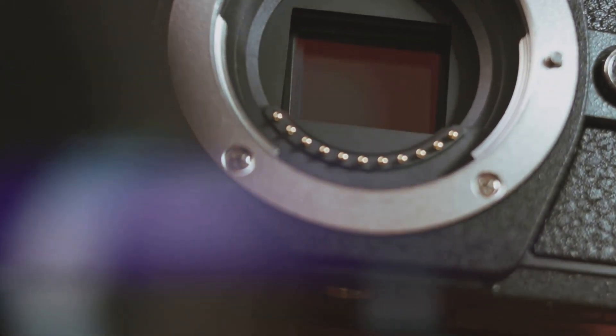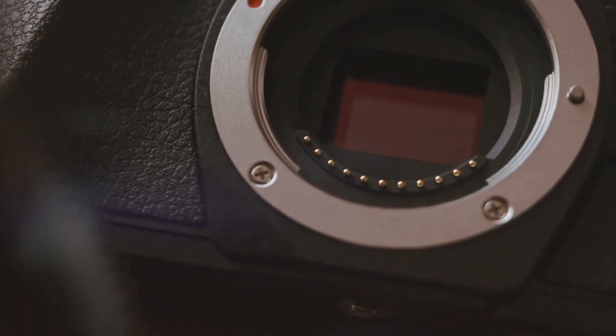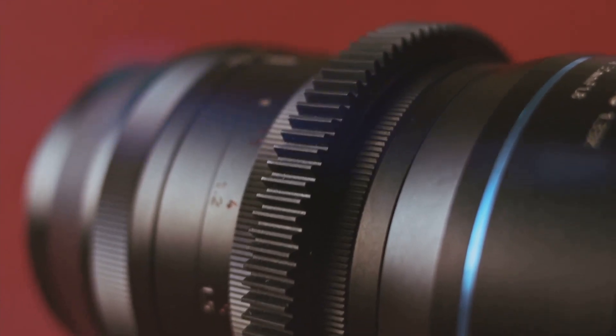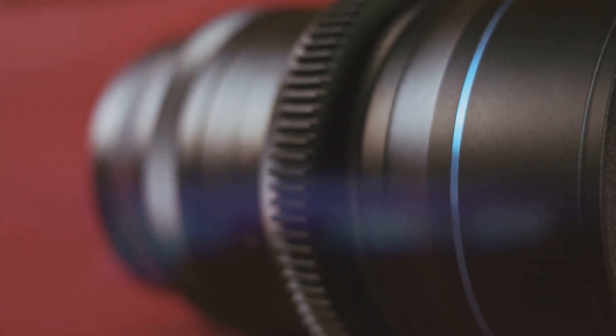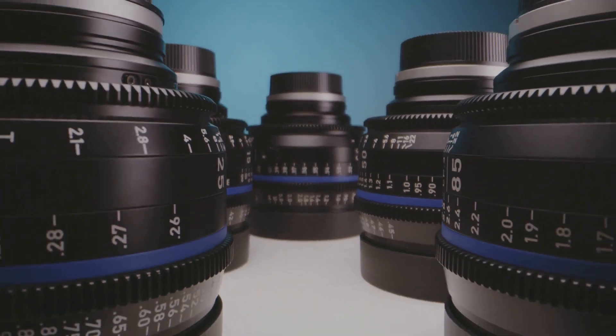And of course, we'll dive into the transformative world of lens filters. A lens filter is an accessory that can be attached to the front of the lens to modify the light entering the camera. There are many types of lens filters, each with its own purpose and effect on the image — from polarizing filters that reduce reflections and enhance colors, to neutral density filters that allow for longer exposures in bright light. The possibilities are endless.